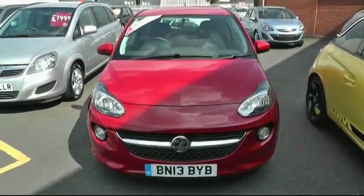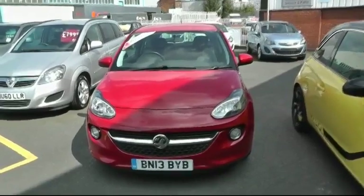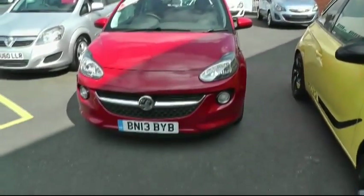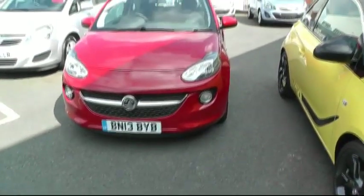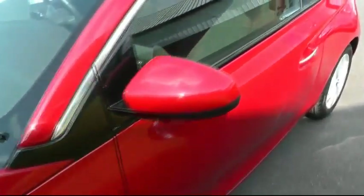Welcome to Brindley Vauxhall in Wednesbury. I've got a nice little video to show you around this Vauxhall Adam. It's a 1.2 Jam, 2013 plate, finished in red. The car's on 5,400 miles and comes with alloy wheels, front fogs, and the Crown Pack.